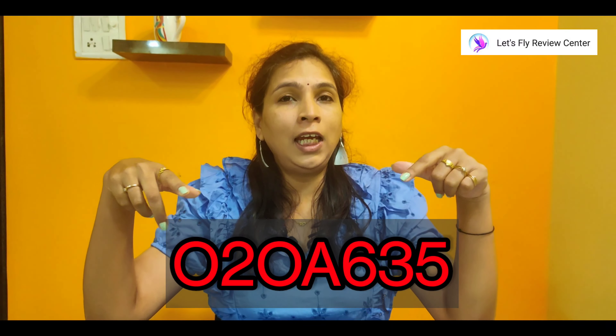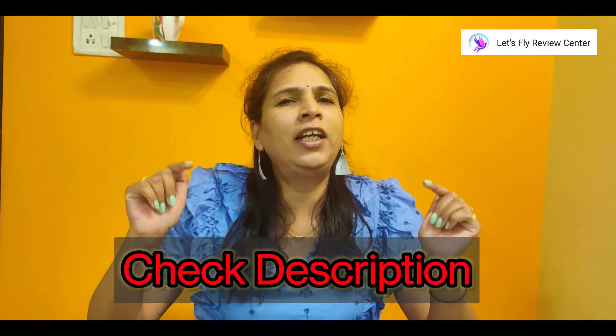First of all, on the screen you will see a coupon code. Use this coupon code and you will be able to get additional discounts on many brands, which I have already given in the description.